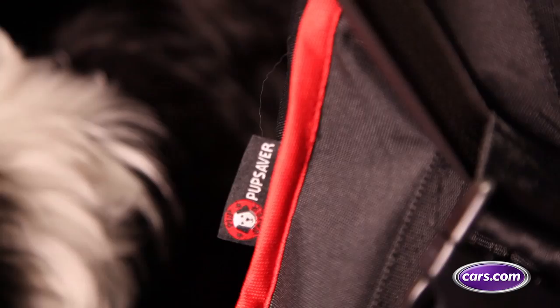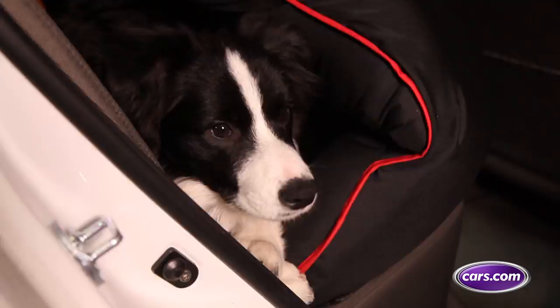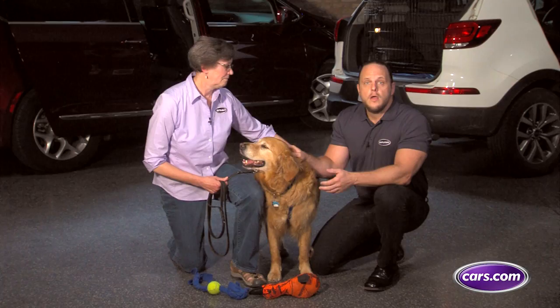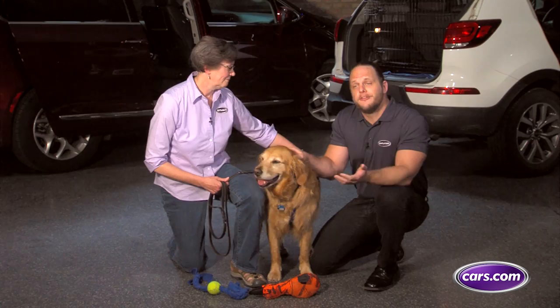Finally, Matt, a pet should never ride in the front seat, restrained or unrestrained, just as with young children. Pets are in danger of being harmed if the airbag deploys. We hope these tips help as the summer travel season begins and you hit the road with your four-legged family members.